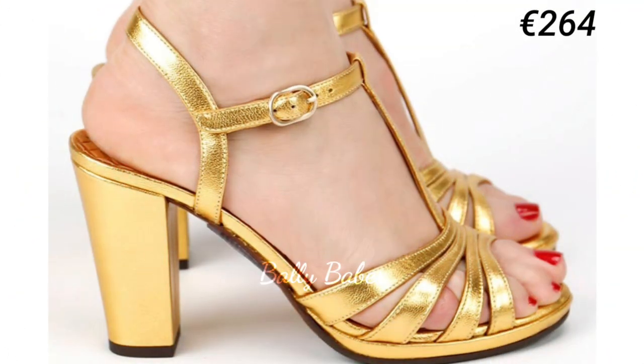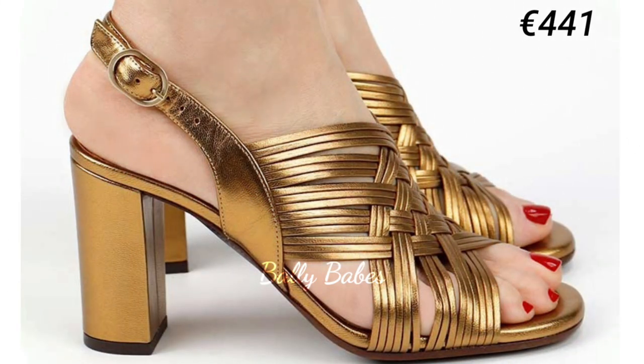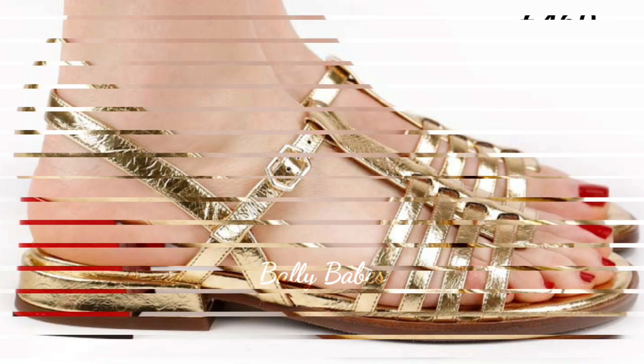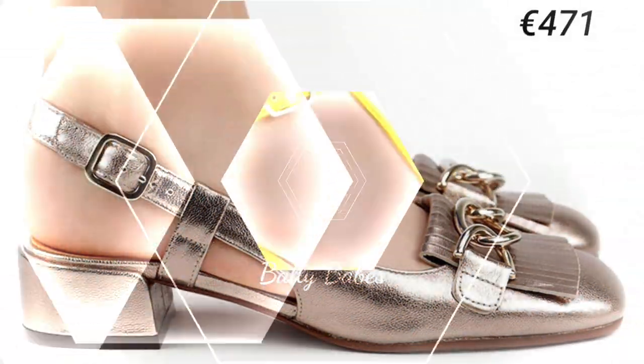In this video we will be showing the golden colored footwear. Golden footwear is the perfect way to add a touch of glamour to any outfit. From heels to sneakers, there is a golden footwear for every occasion.